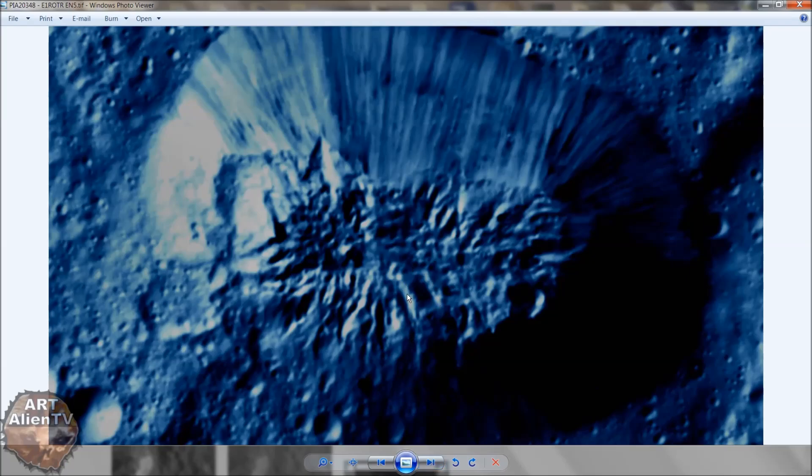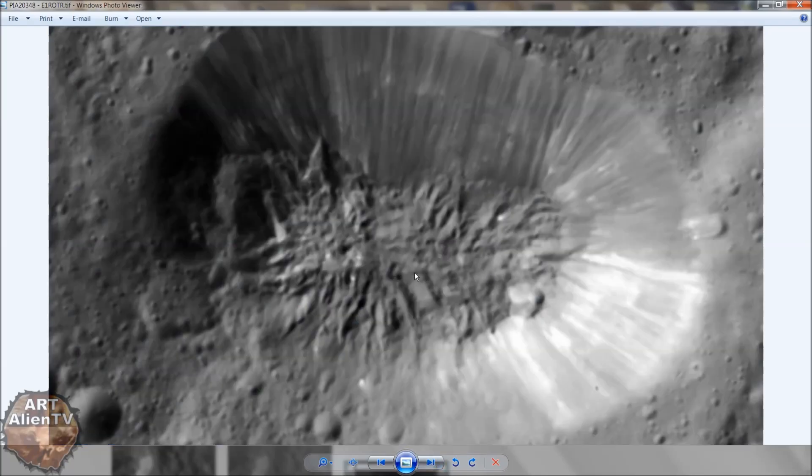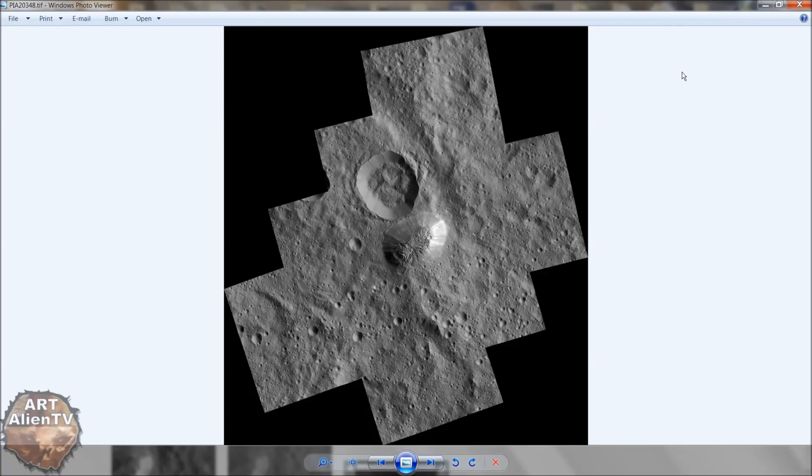But this structure here looks very rectangular now - you can see like a white outline around it. To me it looks artificial. And then you can see it again - I mean, that, I really can't see how that is normal. And this especially - this big right angle here with another one here. That reeks of intelligent design to me.